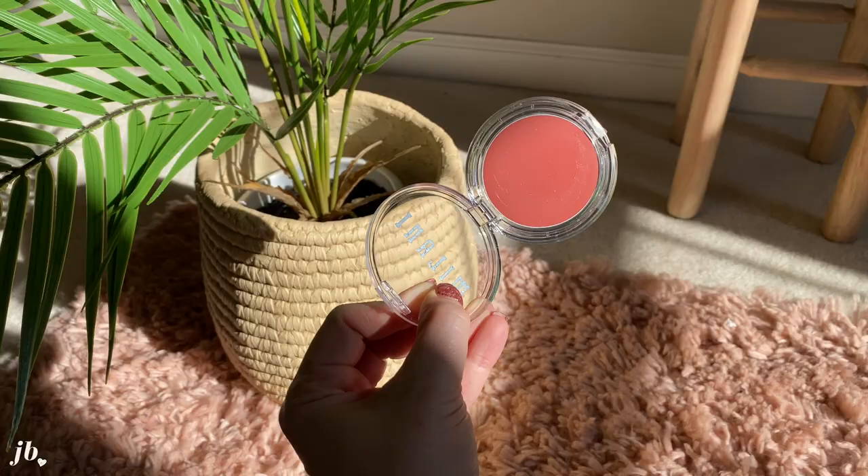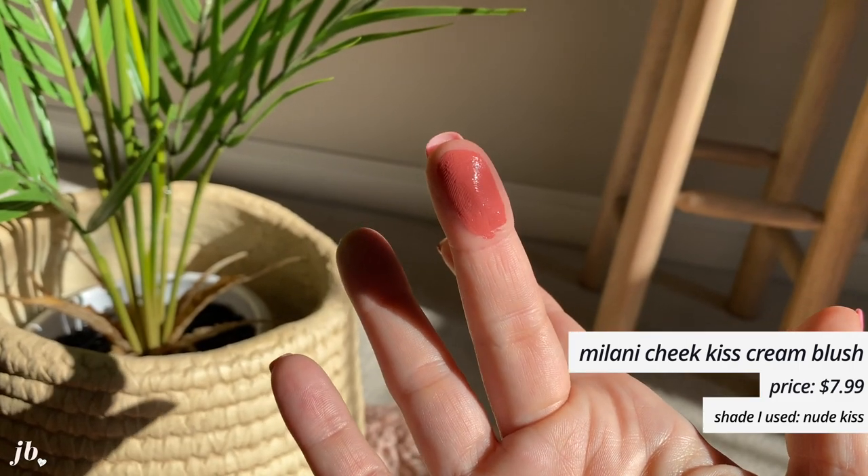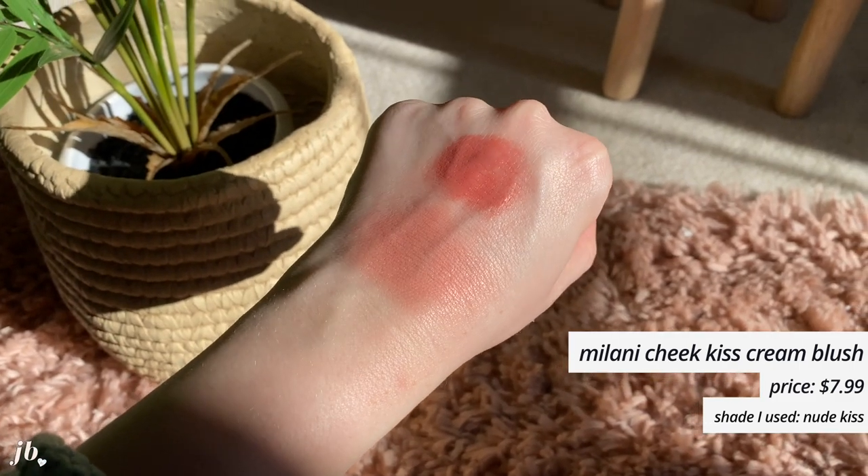First things first, this blush from Milani — the Milani Cheek Kiss Cream Blush. Now you may recall Milani had a squeezable, liquid, creamy blush that I liked okay. This is so much better and way more of an easy format to use. The way I apply it is I get a little bit of the cream on my finger — a little bit goes a long way — and I literally tap it onto my cheeks. It ends up blending in so beautifully. Sometimes if I get a little bit too much, I'll grab my sponge and kind of blend it in. This gives the most beautiful light glow to the cheeks.